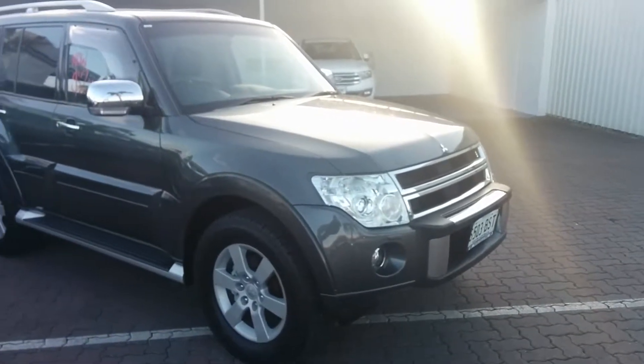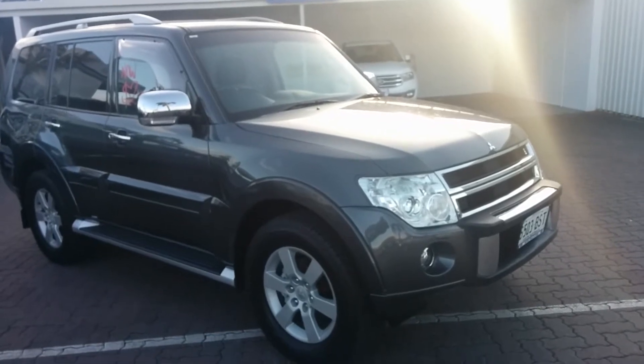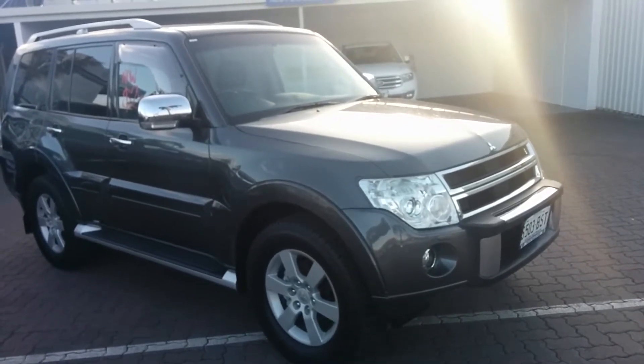Hi Scott, Charlie here from Wayne Phyllis Ford. Firstly, thank you for your inquiry on our lovely 2010 Mitsubishi Pajero RX in grey.